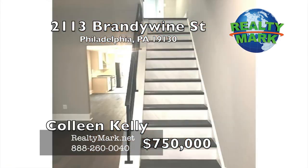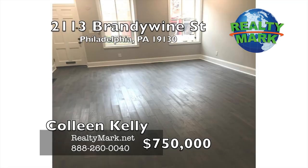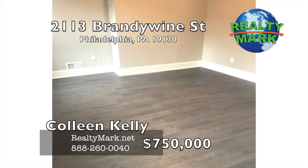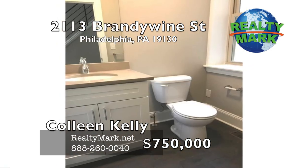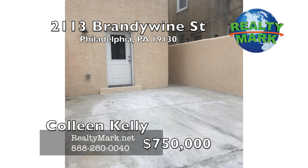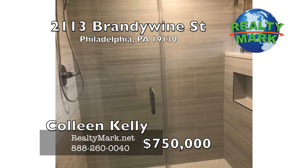Gorgeous newly renovated three-bedroom plus a den, two-and-a-half-bath home with two-car parking on one of the best blocks in the art museum area. Pull up into your private parking and walk right into your home with hardwood floors throughout, custom crown moldings, guest fireplace and high ceilings. Gourmet chef's kitchen which opens into a large dining area. Living room with high ceilings, guest fireplace and windows overlooking the tree-lined street. Powder room on the first floor. Second floor features two large bedrooms, full bath, laundry room and den plus access to a potential roof deck. The entire third floor is the master suite with soaring ceilings, exposed brick and a private master bath with a walk-in shower. Call Colleen Kelly for more information.